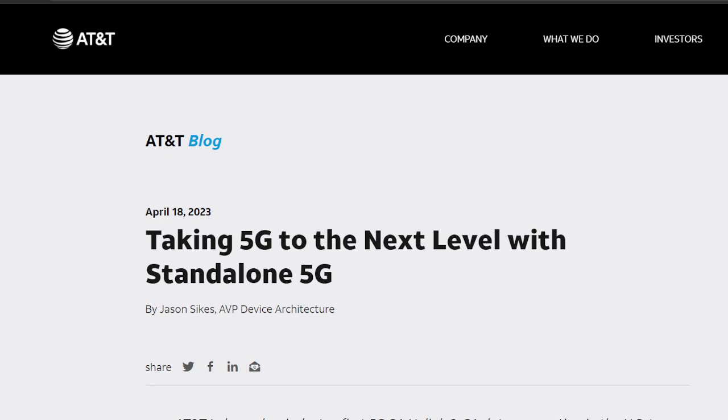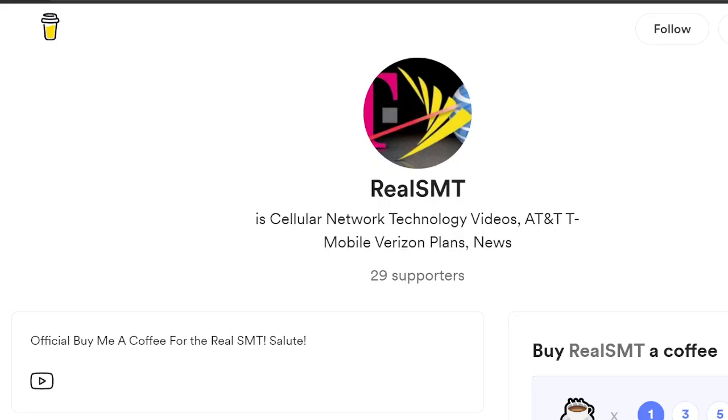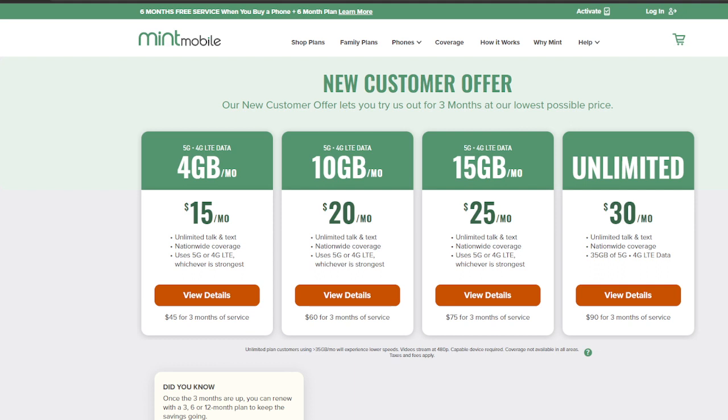The link for the article from the AT&T website will be in the description. Also in the description is the Real SMT Buy Me a Coffee link — a great way to support your creators. Also in the description is the Mint Mobile partner link. Our partner Mint Mobile offers great deals on wireless service, and they just increased the data on all their plans with no additional cost. Check them out. Use our partner link — you'll save money and you'll be helping out the channel in the process.